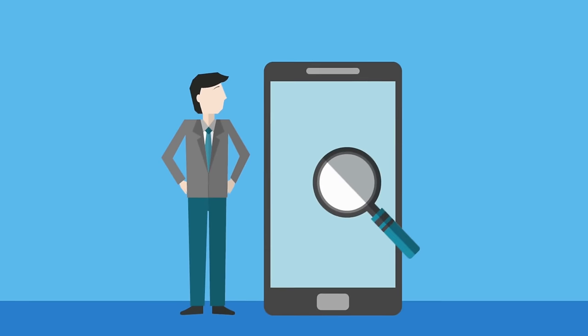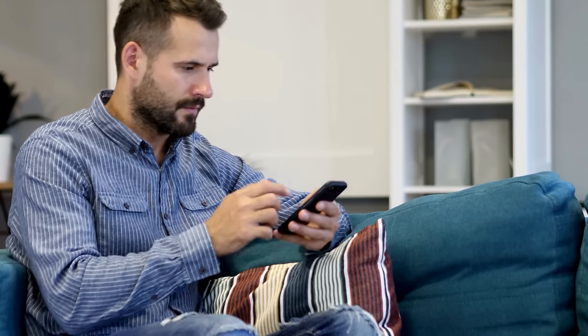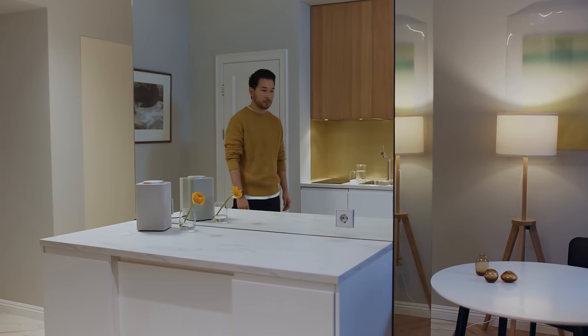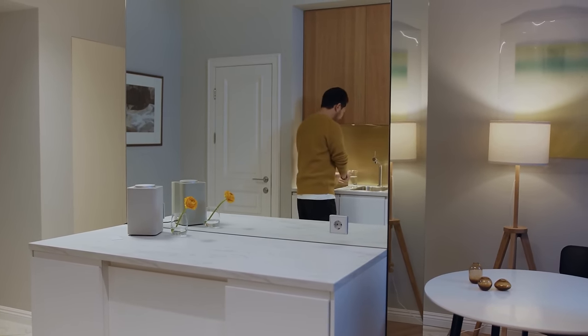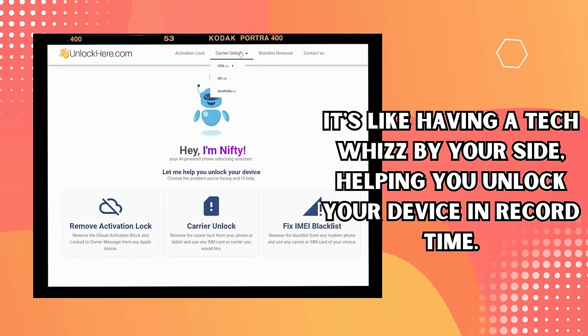Let's dive into the heart of the matter — those services that can help you bypass that irritating iPhone lock-to-owner message. I'm sharing some tools you might find pretty handy, and best of all, they're dead simple to use. First up, we've got Unlock Here's AI-powered unlocking web app. You're at home, it's late, and you've just realized you've forgotten your access details. That's where the Unlock Here web app comes in. It's like having a tech whiz by your side, helping you unlock your device in record time.